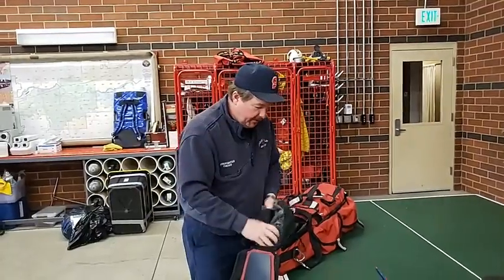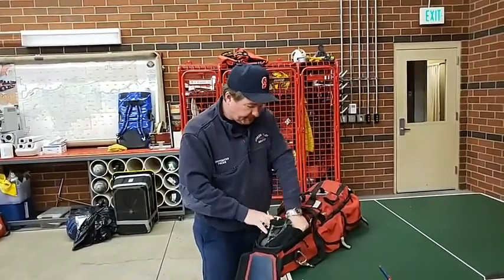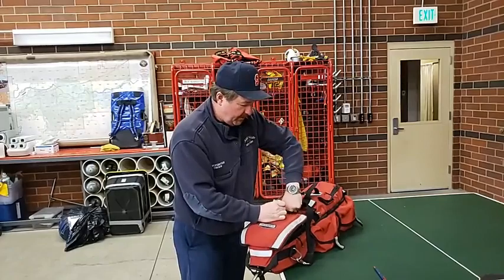We make sure it's packed in here properly, and then we put it back on the gear and we check it off. So our rescue pack is good to go.